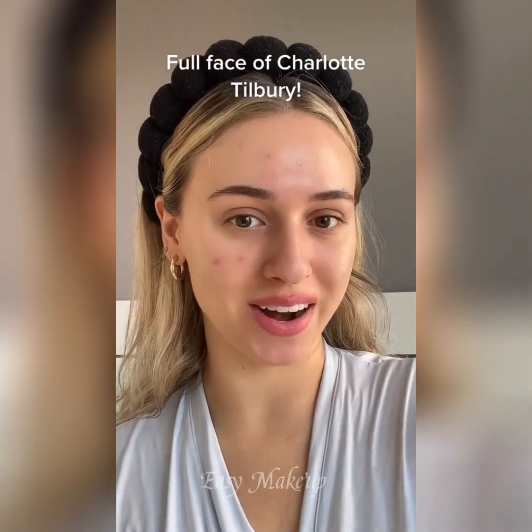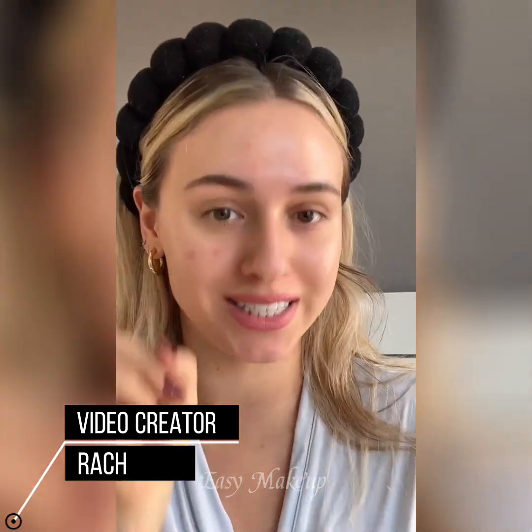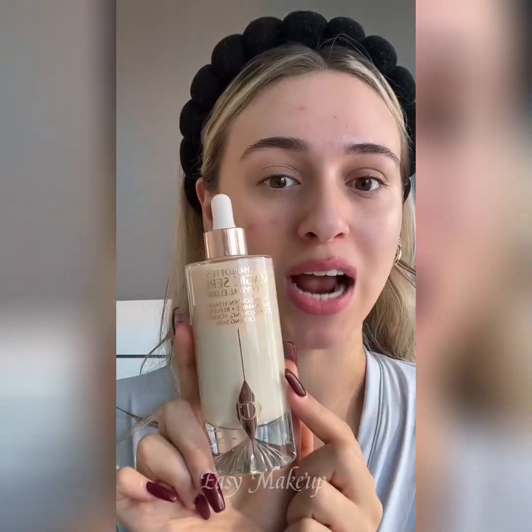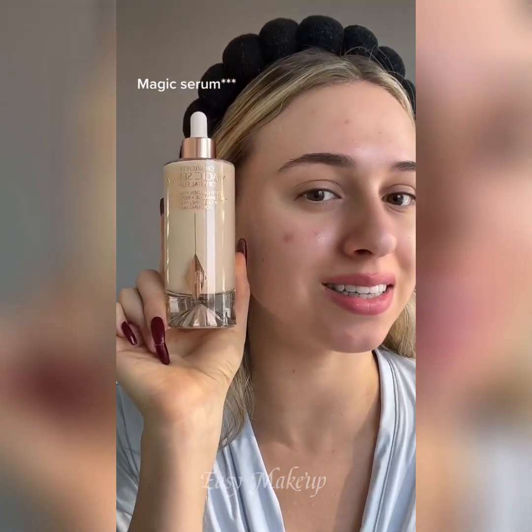Let's do a full face of Charlotte Tilbury. I'm lucky enough that I actually received Charlotte PR, but a lot of the stuff I did buy. I'm already prepped with my Charlotte Tilbury Magic Cream, which actually has my name engraved on it. Now we're actually going to put on some of this magic cream — and can we just talk about the size of this bottle? It is literally the size of my face.